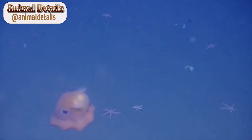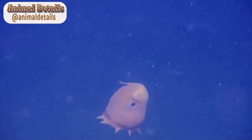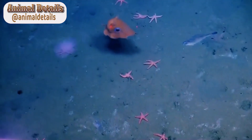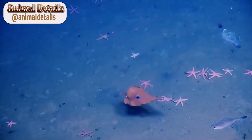Diet. The Dumbo Octopus is a carnivorous animal and feeds on a variety of prey, including crustaceans, bivalves, and fish. Due to the scarcity of food in the deep sea, Dumbo Octopuses have evolved to be opportunistic feeders, meaning that they will eat whatever prey is available to them. They are also able to go long periods without food, which is an important adaptation in such a nutrient-poor environment.